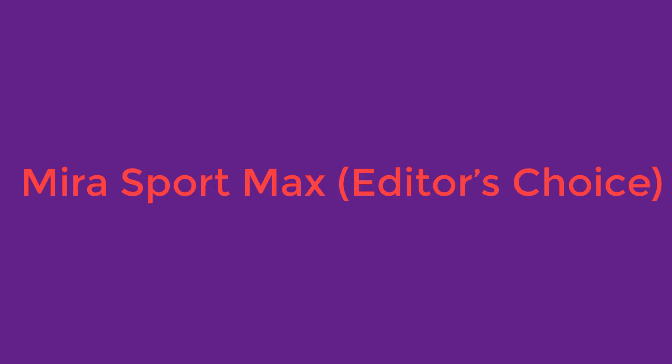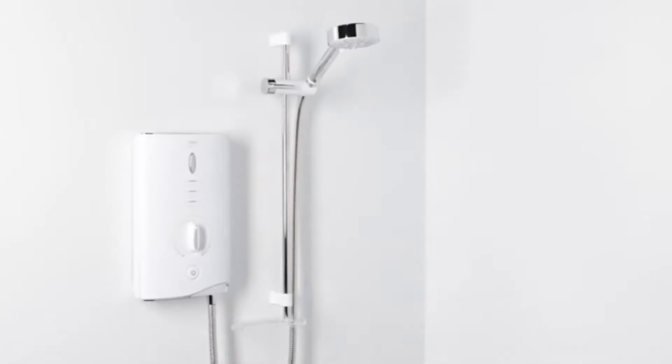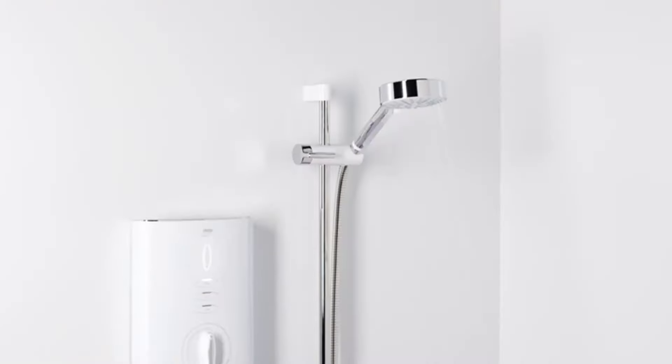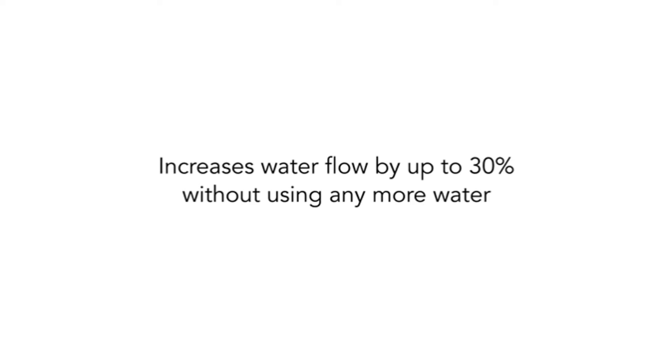Number 1: Mira Sport Max, Editor's Choice. If you are looking for a high-tech electric shower, then you won't find one much better than the Mira Sport Max. This model is packed with features and four different spray settings, to provide a satisfying shower experience every time. If you are after one of the most powerful electric showers but aren't too keen on the extra water usage, you'll definitely like the addition of AirBoost technology. This improves the flow rate at the press of a button, without actually using up more water, although it can be quite noisy.